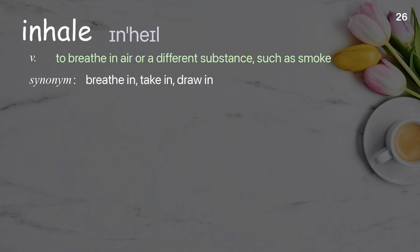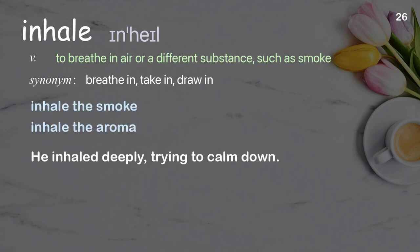Inhale: to breathe in air or a different substance, such as smoke. Examples: inhale the smoke, inhale the aroma. He inhaled deeply, trying to calm down.